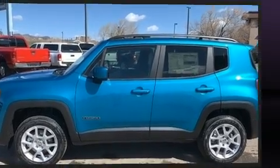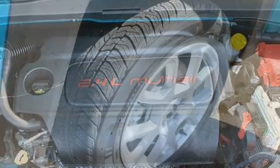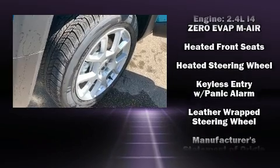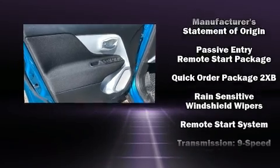Jeep ensures the safety and security of its passengers with equipment such as dual front impact airbags, front side impact airbags, traction control, anti-whiplash front head restraint, a panic alarm, and four-wheel disc brakes with ABS.